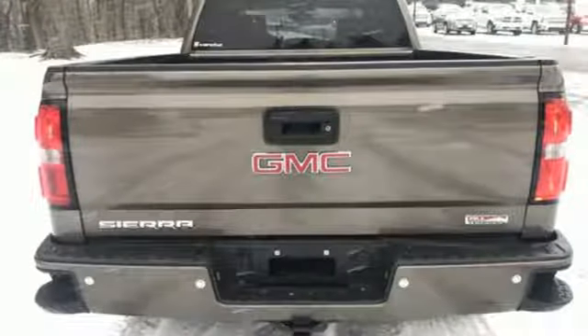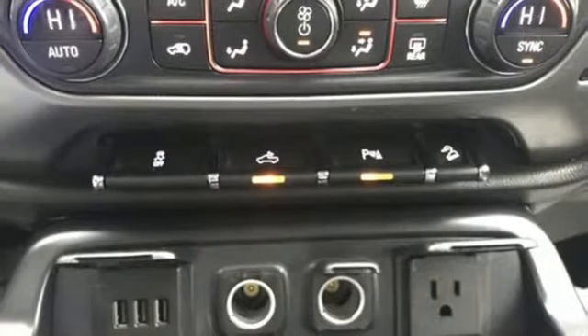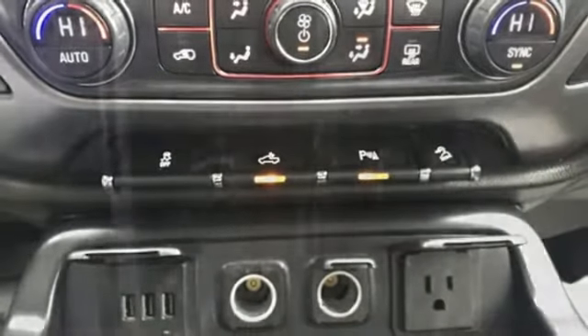Standard cargo box tie-downs, daytime running lamps, cruise control, and driver ship control enhance its capabilities, while trailer sway control, intelligent brake assist, stability track, and a tow-haul mode conquer the need to compromise.